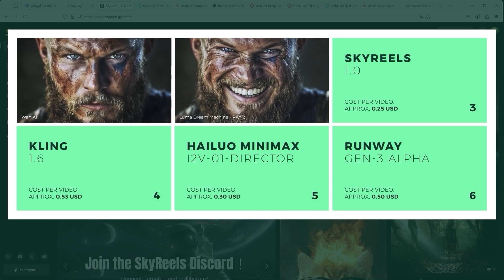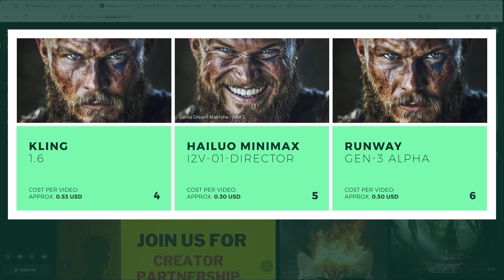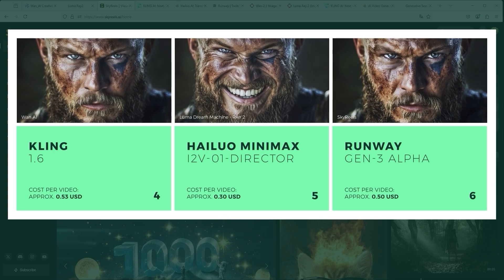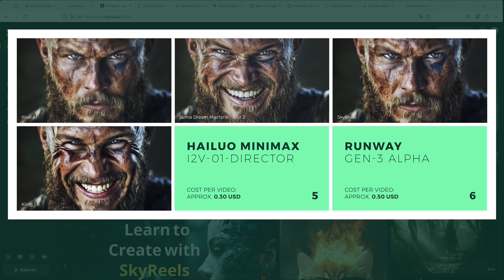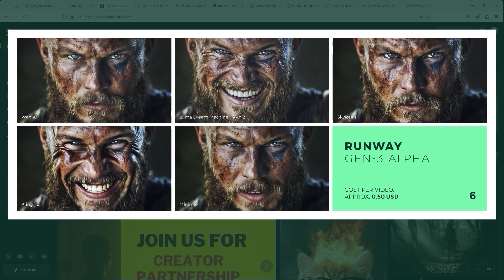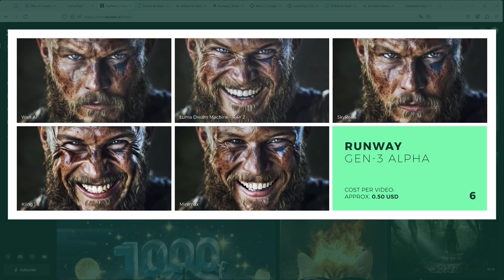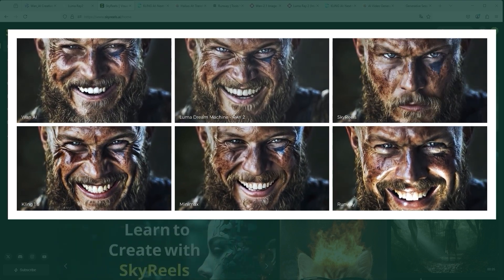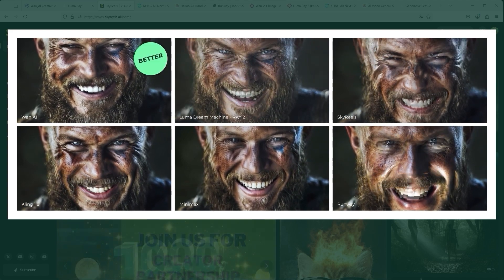The first example shows the emotion: laugh and be happy. The Viking Ragnar is an excellent choice for this. Comparing the results, both One AI and Luma Dream Machine generate a very good result. Skyreels and Kling look a little over-contrasted and the skin has very unnatural wrinkles, almost like latex. With Minimax, the teeth are very unattractive, and the result with Runway was missing the point entirely. Very strange.